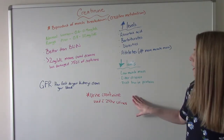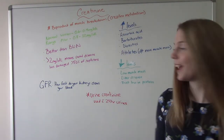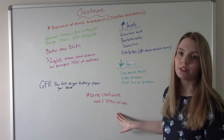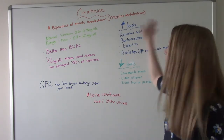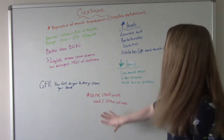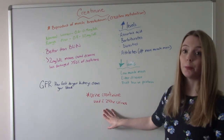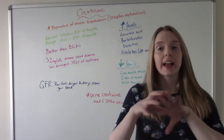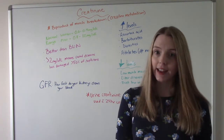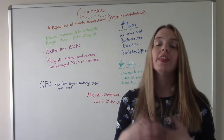Another special thing to note: the creatinine I've been talking about is serum — so your blood. We can also measure creatinine in your urine, and when we do that, we collect it for 24 hours. The serum test is pretty simple — you just take a blood draw and send the specimen to the lab. The 24-hour urine is a bit more complicated but not hard. You collect all of the patient's urine for 24 hours, and it's important to keep it on ice or refrigerated. After the 24 hours is up, you send it to the lab.